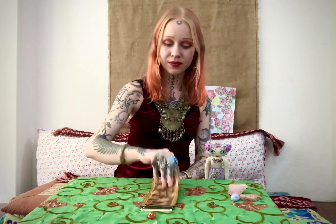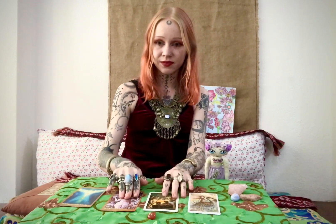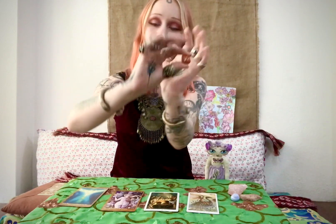For those of you that picked pile number one, this is your reading for Beltane and the month of May. I'll turn over the cards and we'll see what has come up. Firstly, the rune of Gebel came up.